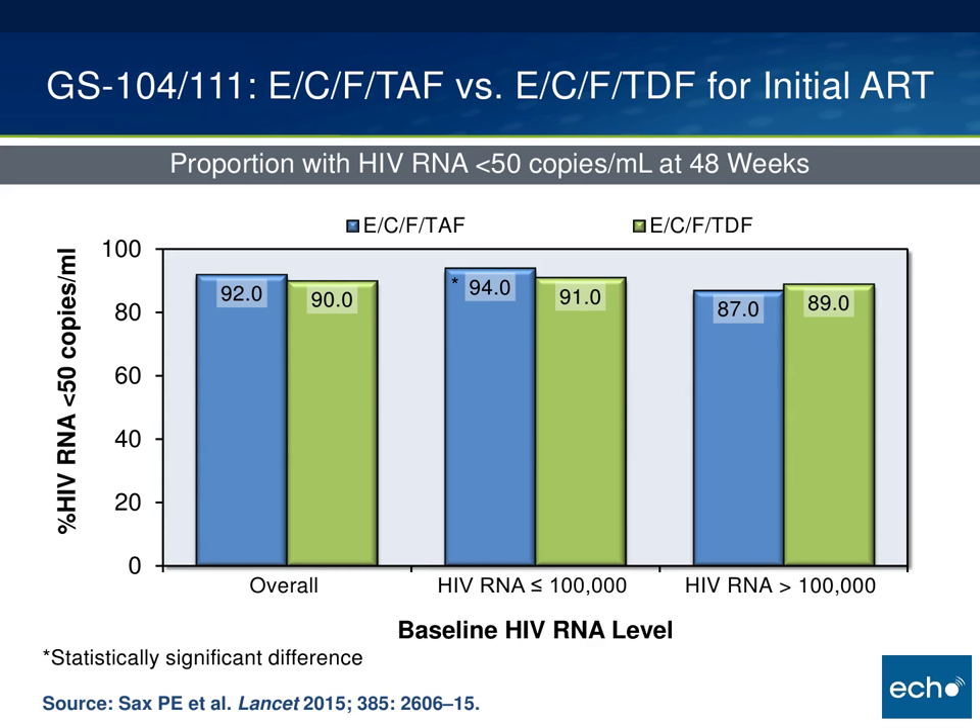Participants received either ECF TAF (Genvoya) plus a Stribild placebo, or ECF TDF (Stribild) plus a Genvoya placebo. The baseline characteristics were very well balanced. One criticism of this trial, like a lot of ARV treatment trials, is a very low rate of female participants in both arms. Looking at virologic efficacy at 48 weeks, overall there was no statistically significant difference between ECF TAF and ECF TDF — both arms showed very high virologic efficacy rates. There was a statistically significant difference in those with baseline HIV RNA below 100,000, though both rates were still quite high. My interpretation is very high virologic efficacy in all arms and overall comparable efficacy.